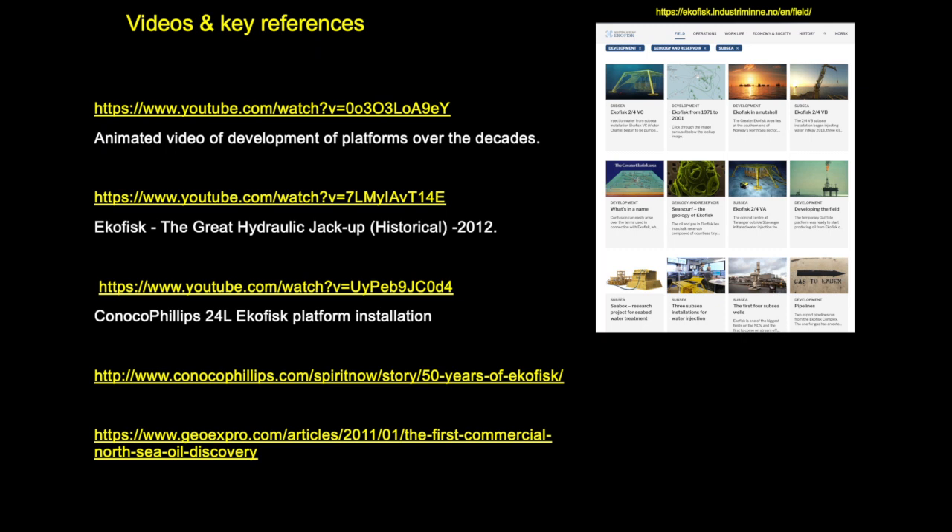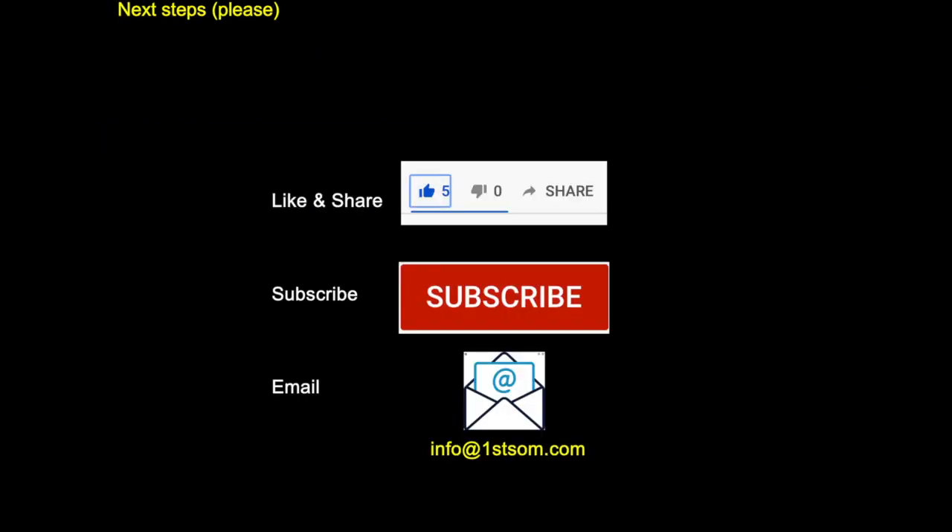There are a number of references you may wish to look at for the source material. Alternatively, send an email to info@firstsom.com to find out about our Trove database products covering offshore oil fields, discoveries, gas fields, prospects, and leads in northwest Europe and beyond. Please like the video, share it, and subscribe to our channel as we put out videos like this regularly. Stay safe, thank you for watching, and we look forward to seeing you next time.